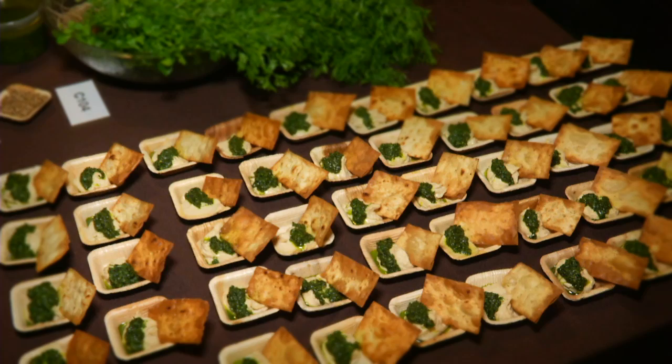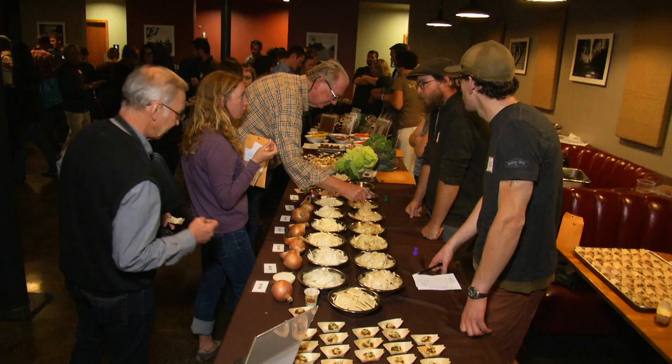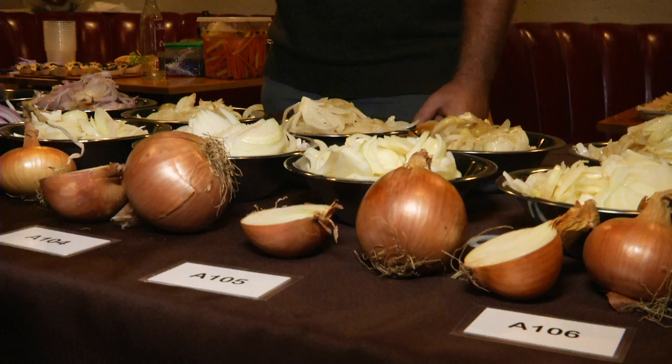Bringing the people behind our food to life. This event is to bring together plant breeders, sea growers, fresh market farmers, chefs, retailers, wholesalers, and other people in the food community here to talk about what they want in vegetables.